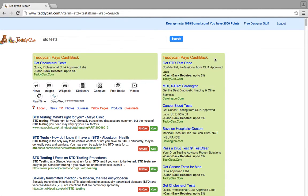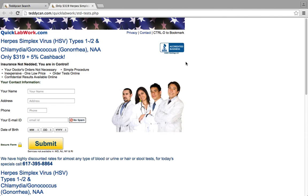But what you really want is Teddycan pays cashback, which is right here on the right-hand side. Click on Get STD tests done. Right here, it says cashback rebates up to 5%.